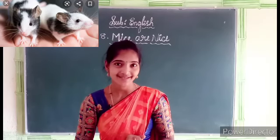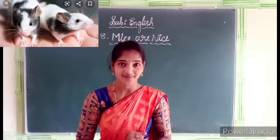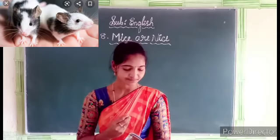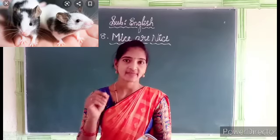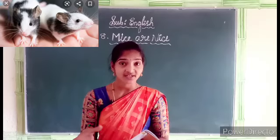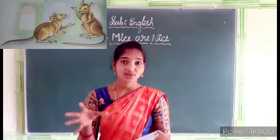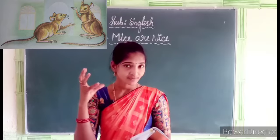Students, did you all like this rhyme? Yes, it's a very beautiful rhyme about the mouse. Now I will explain this rhyme. Listen carefully. 'I think mice are rather nice' — here the speaker says 'I think mice are nice.' Mice are looking very nice.